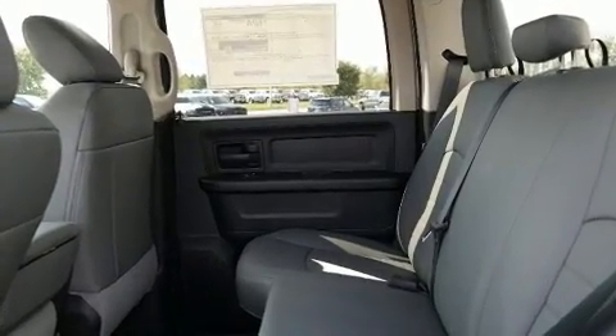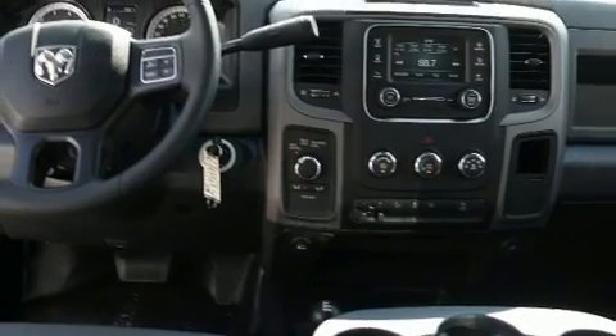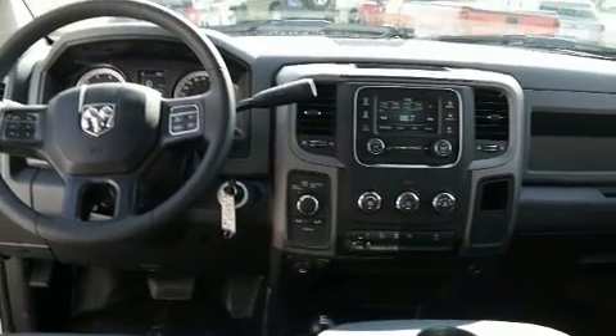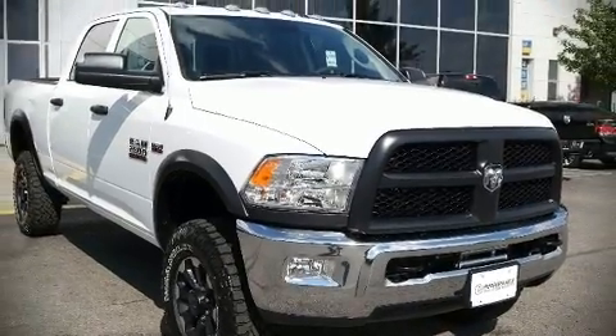With electronic stability control supplementing mechanical systems, you'll maintain precise command of the roadway. Our sales reps are knowledgeable and professional. Stop in and take a test drive.